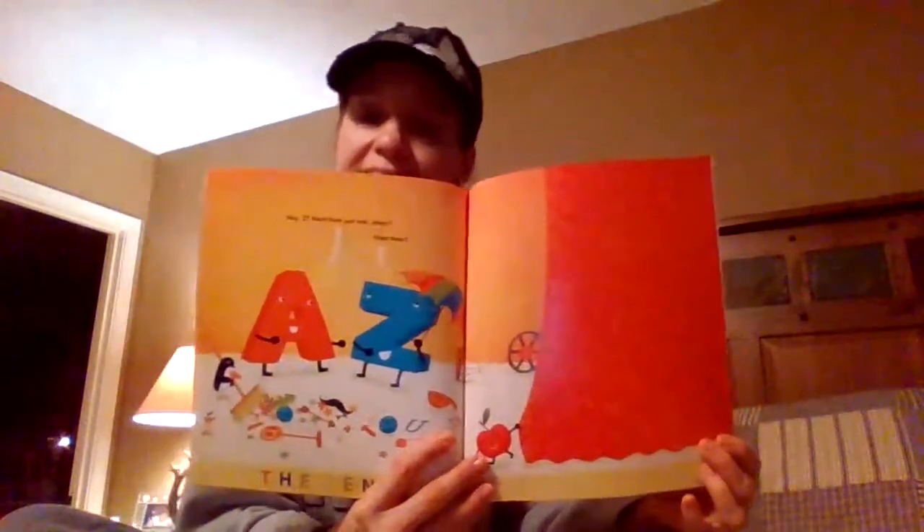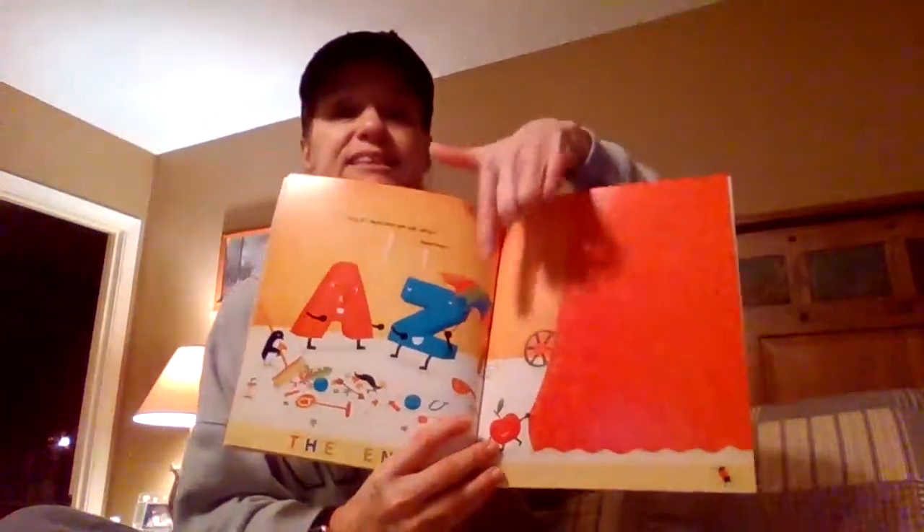Hey, Zee — next time just ask, okay? Z says... next time.